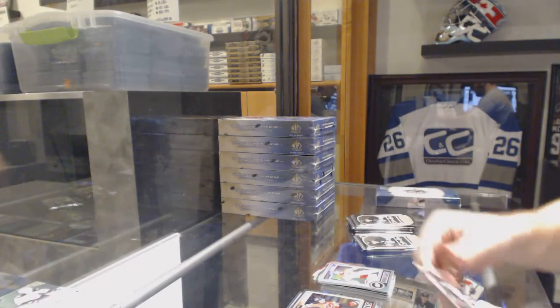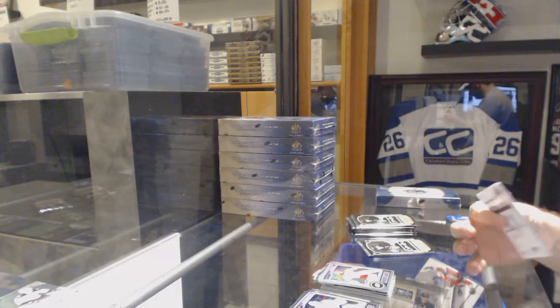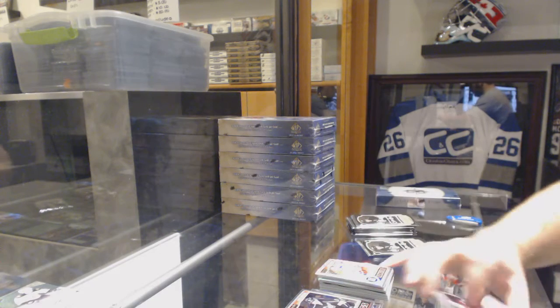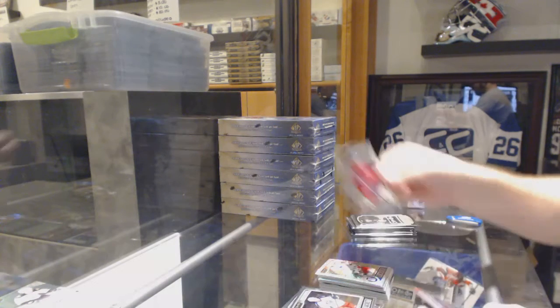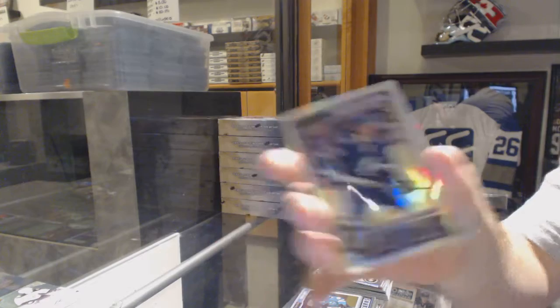Cam Ward for the Carolina Hurricanes, rainbow. You guys want to know what kind of boxes we got in today? You guys will be really randomed out. Derek Stepan, Tracks for the Rangers. Sven Andrighetto, rookie for the Montreal Canadiens. And a Jonathan Drouin, rainbow rookie, for the Tampa Bay Lightning.